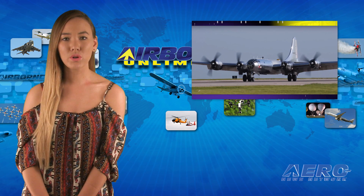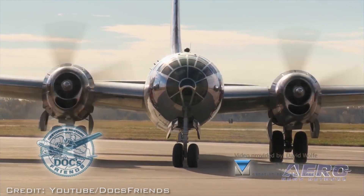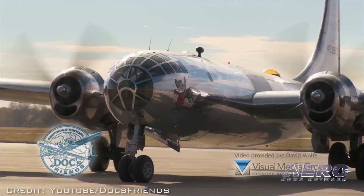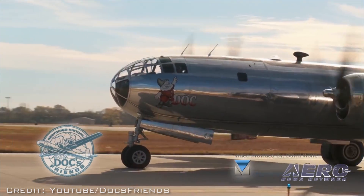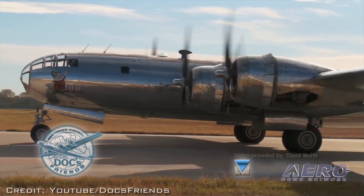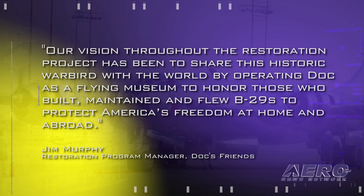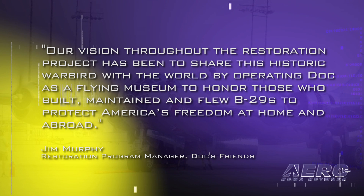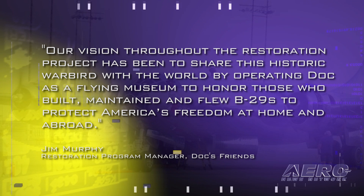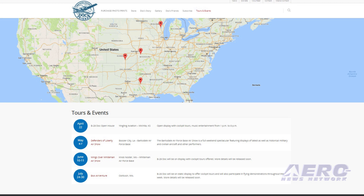Doc, the much-beloved and recently restored B-29, will make four national tour stops through the first half of the 2017 summer tour season. Doc's Friends Inc., the group operating the fully restored B-29 Boeing Superfortress, announced the first half of its tour plan, which includes stops in Kansas, Louisiana, Missouri and Wisconsin. Jim Murphy, Doc's Friends' restoration program manager, said: 'Our vision throughout the restoration project has been to share this historic warbird with the world by operating Doc as a flying museum to honor those who built, maintained and flew B-29s to protect America's freedom at home and abroad.' B-29 Doc will make the following tour stops.